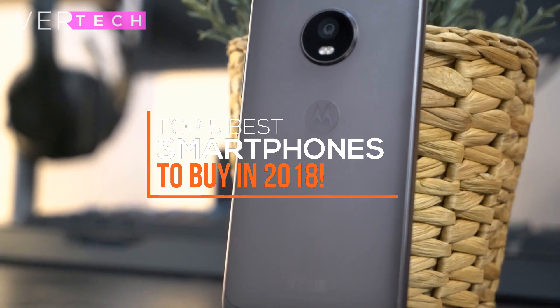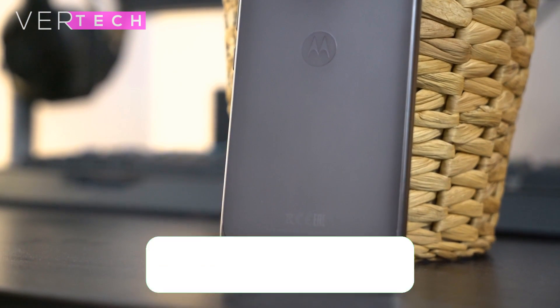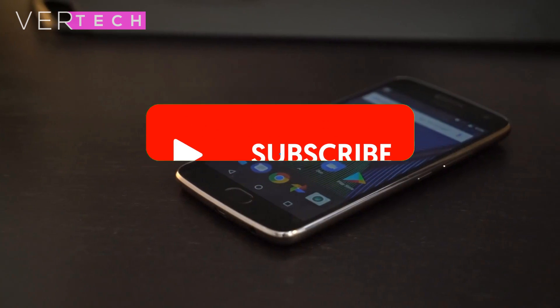Hello guys, today I am going to show you the top 5 best budget smartphones to buy in 2018. Before we start the video, make sure to hit that like button and subscribe to the channel. With that being said, let's get started.